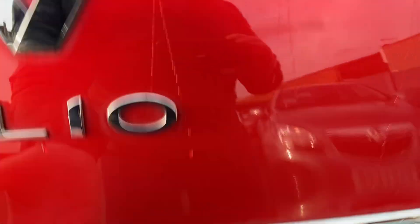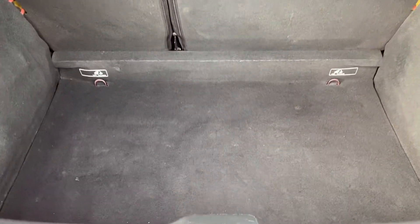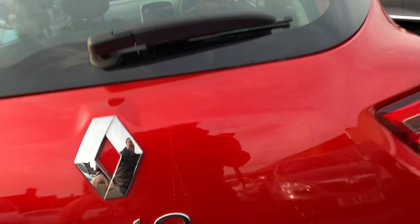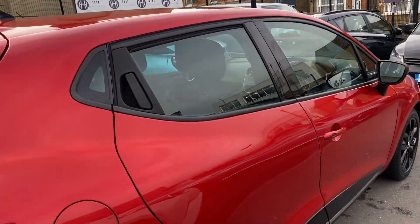There's a huge size boot for a little hatchback — parcel shelves there in really nice condition. Then the driver's side again, everything as it should be.